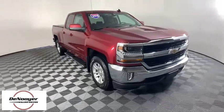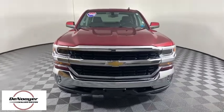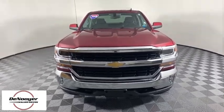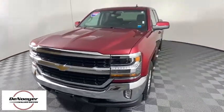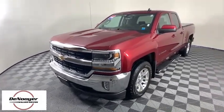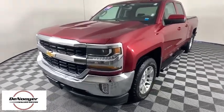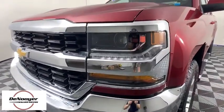Come test drive a 2018 Chevrolet Silverado 1500. The Chevy Silverado 1500 is the perfect combination of functionality, reliability, and technology. The impressive interior is simply another reason that the Chevy Silverado is a top choice among truck buyers. This vehicle has less than 25,000 miles.